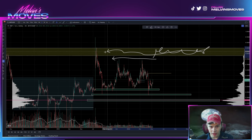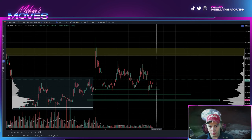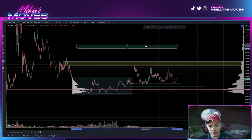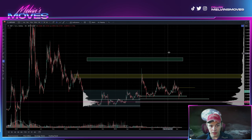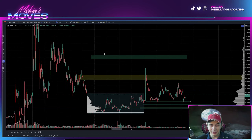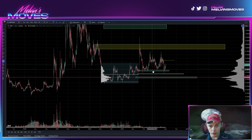If the bears aren't able to hold this area, then it's a full-fledged launch for the moon boys, because the next potential area you get stopped at is this green box over here. You could end up flying right through it, but this would be the next logical zone — this range between about $1.07 to $1.13.